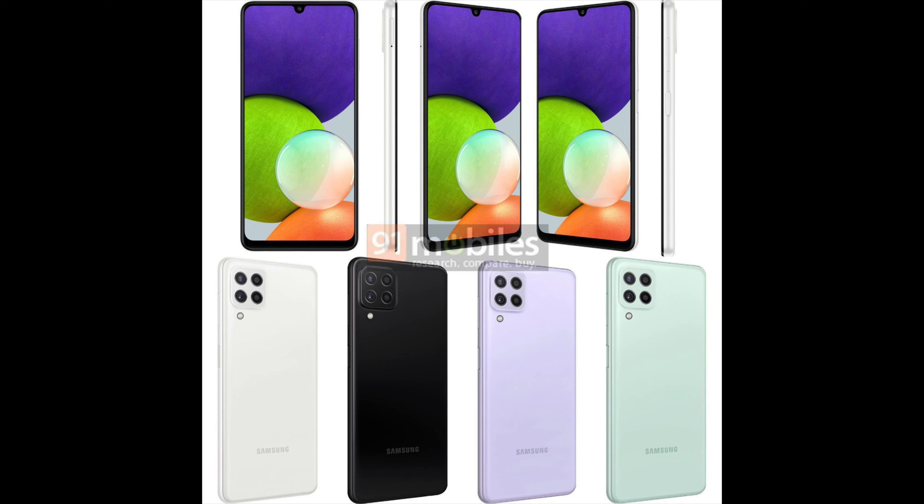Samsung has silently launched the Galaxy A22 4G and 5G models, which are the company's latest smartphones in the A series. In this video, I will be showing you everything there is to know about the 5G variant of this device. If you want to know more about the 4G variant, there is a card for that video.